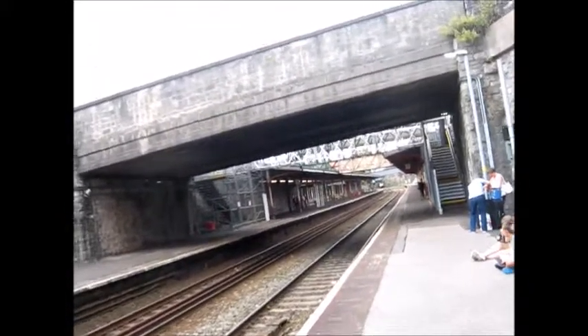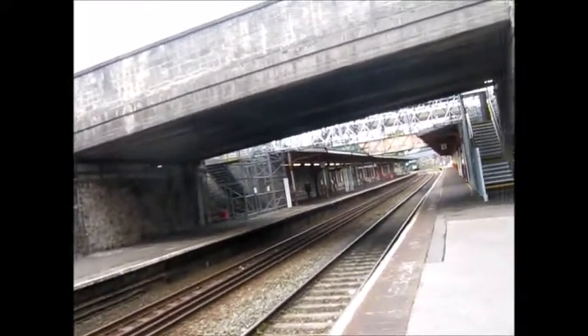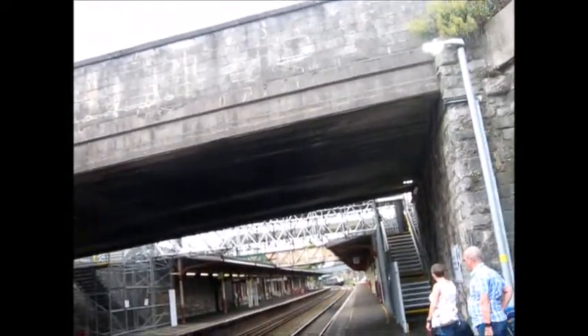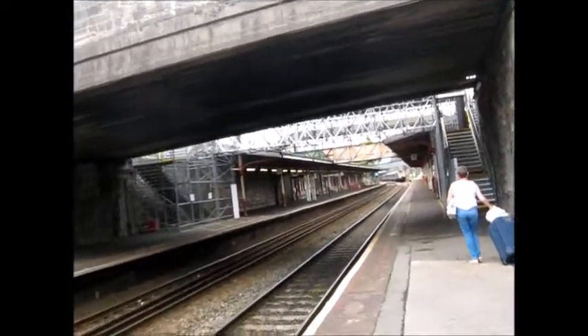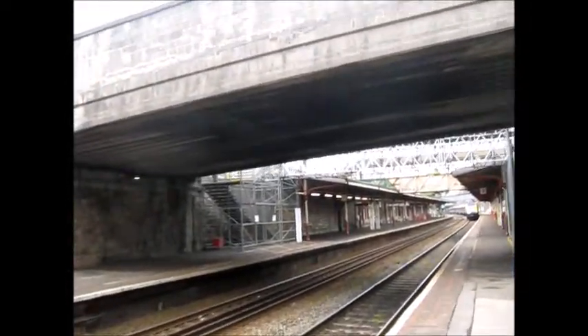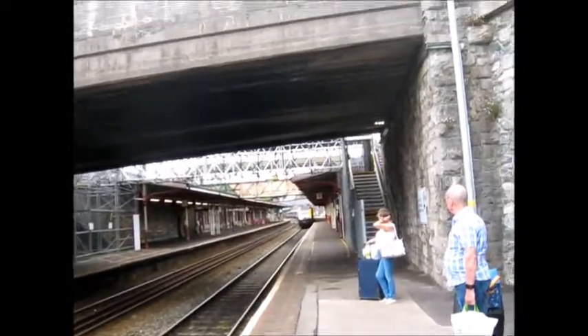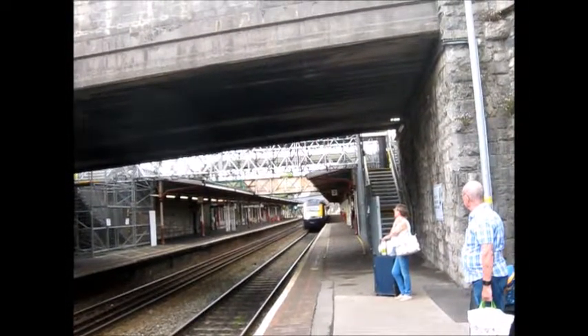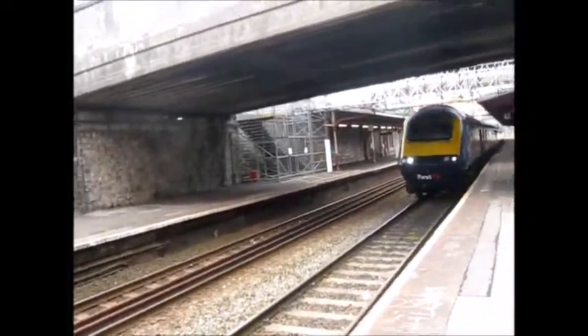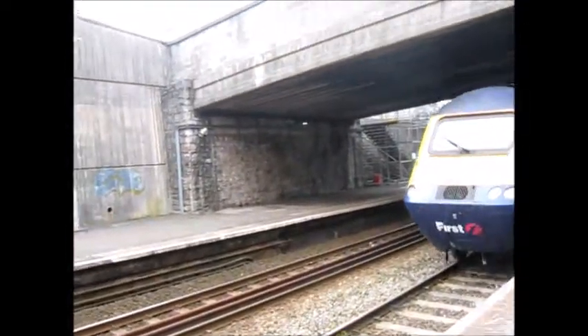Here is our train. This is the train that's going to be taking us to Exeter St Davids. This is the 10:48, isn't it? Front power car is 43127 — Sir Peter Parker, whatever that is.